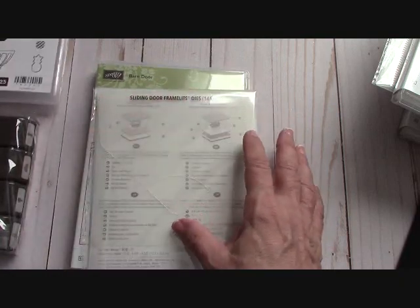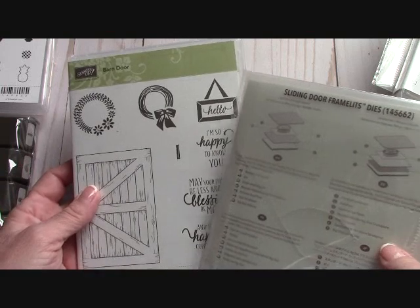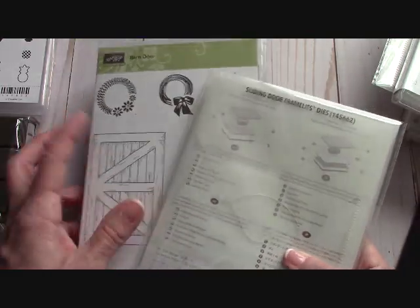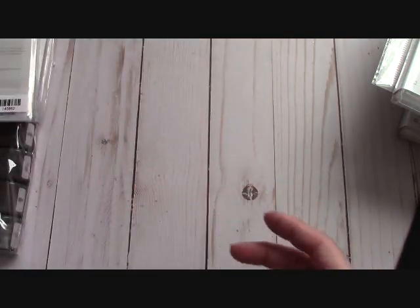Let's see — we talked about Tutti Frutti. Now look at this — I can't wait to play with this. This is a sliding barn door; it's in a bundle that comes with the framelits, and the door will actually slide on the card. I can't wait to play with that!